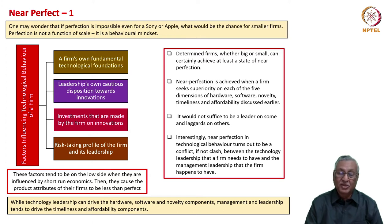Determined firms, whether big or small, can certainly achieve at least a state of near perfection. Near perfection is achieved when a firm seeks superiority on each of the five dimensions listed earlier: hardware, software, novelty, timeliness, and affordability.